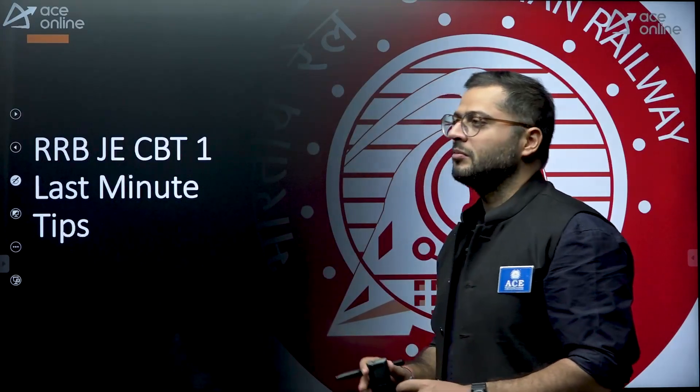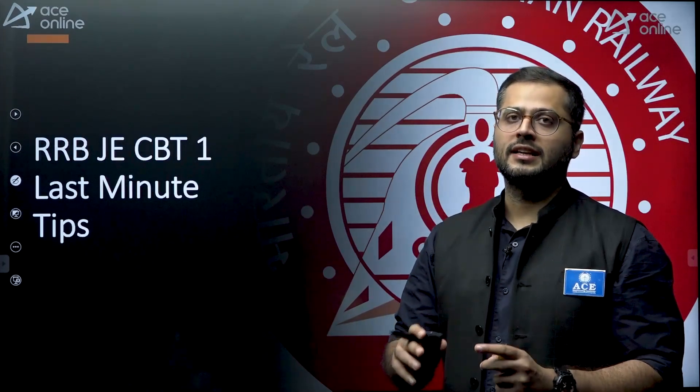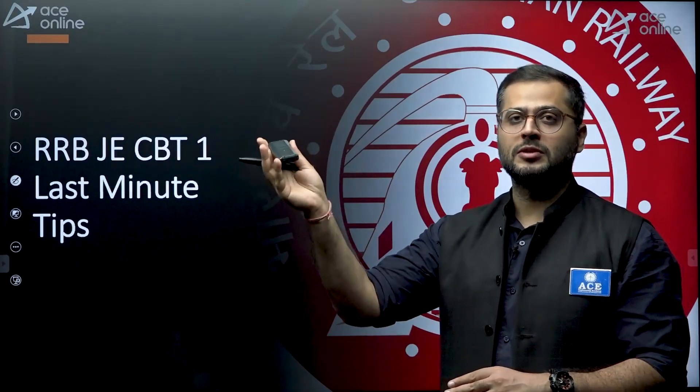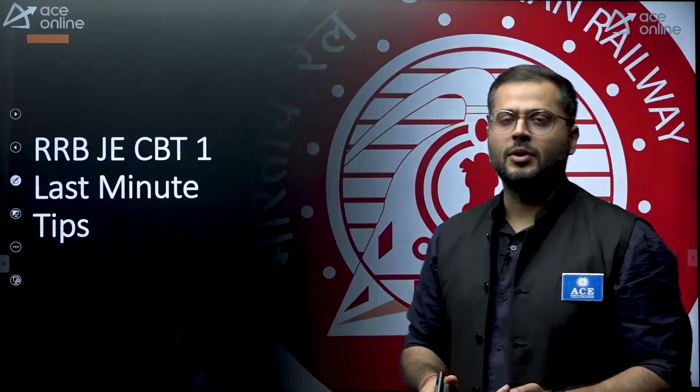One more point: the strength will be high because specifically engineers preparing for SSC JE, CGL, or RRB NTPC will be trying their hands on this examination also. CBT-1 is primarily a non-technical examination — there are no technical subjects asked in this phase. However, not necessarily all the selected students will be high in number. More than 20 lakh appeared and only 2 lakh were selected, which also depends upon the number of seats.